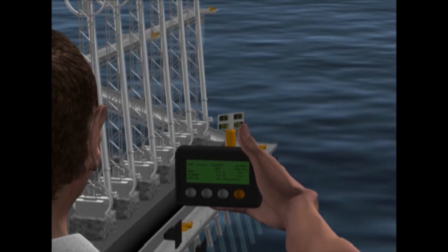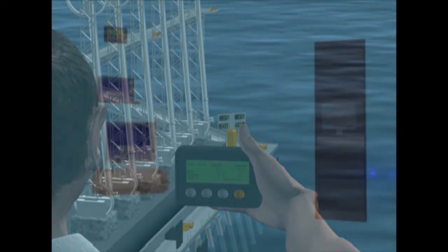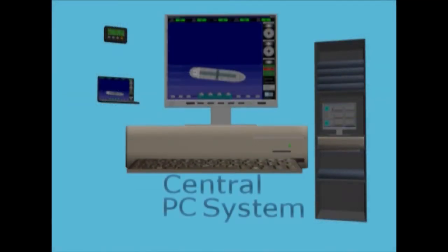Data is also communicated and logged to the marine monitoring system, usually located at the jetty control room, and presented in graphical format to the marine operators using Harbour and Marine's proprietary software.